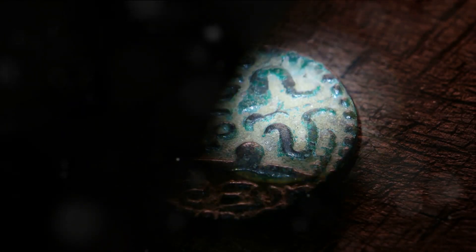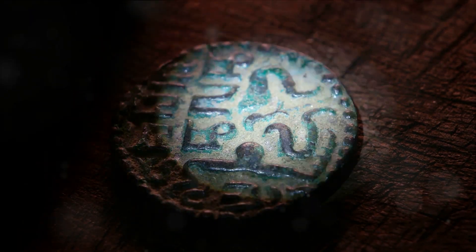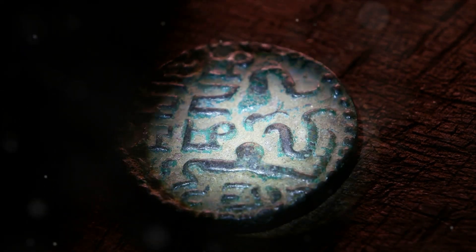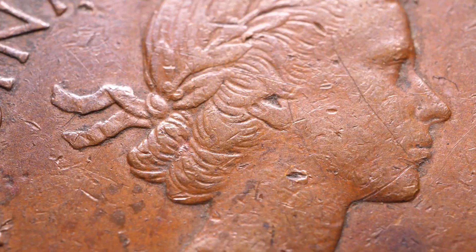Let's start with the iconic 1943 copper penny, a symbol of Americana and the wartime spirit. It stands out due to a production error that led to a few pennies being minted in copper instead of steel.